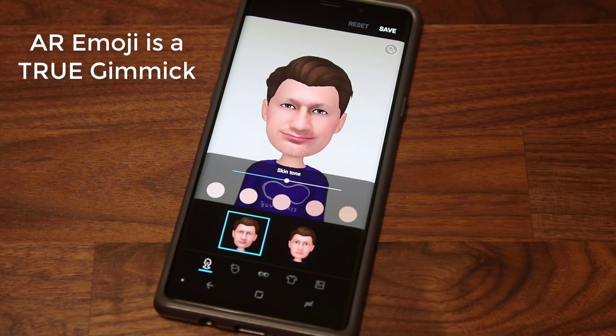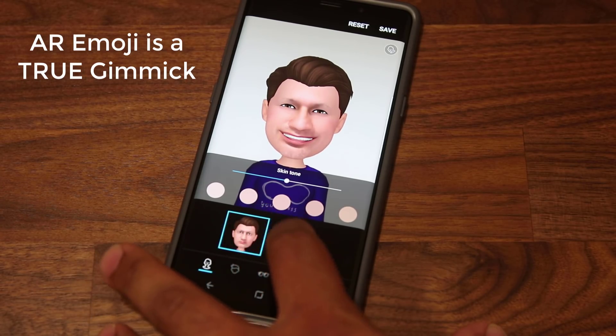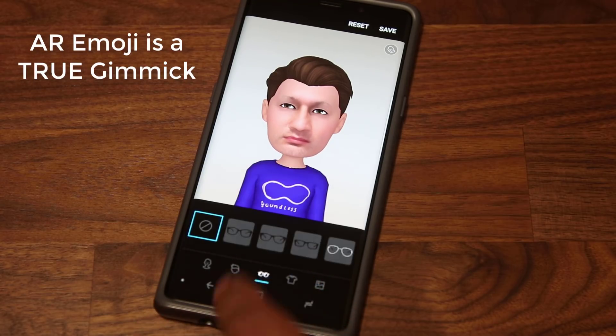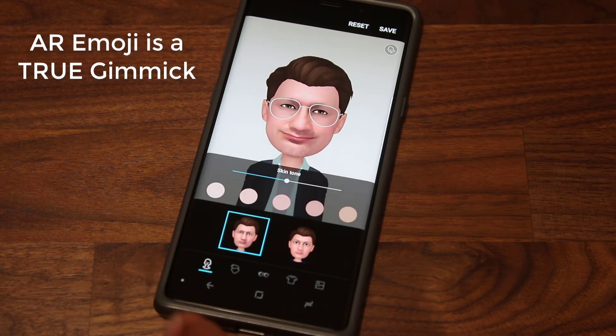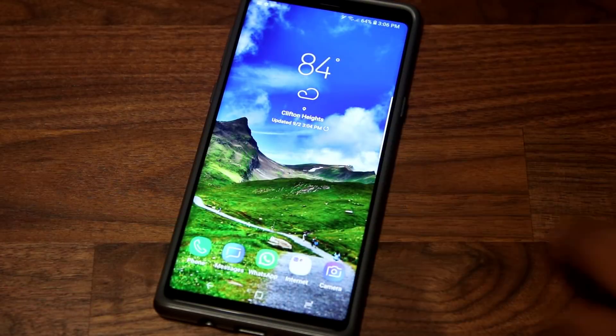There are a couple of things I don't like about Samsung phones recently, like AR emoji — I think they're something I never use. They feel like a copy of what Apple was doing with their face emojis, which are way superior. The Samsung Galaxy Note 9's AR emojis are much lower quality by comparison. It's a feature that if it just disappeared, I wouldn't care.